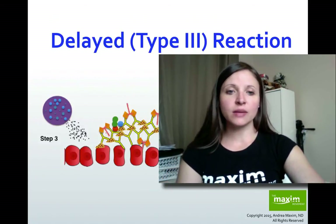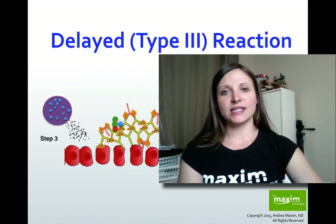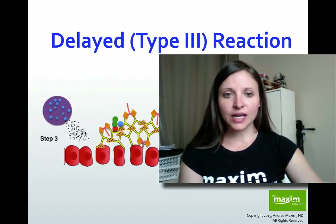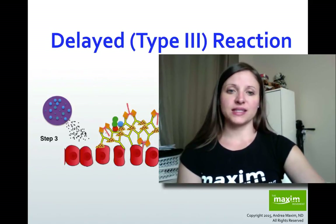Over time, the more we're being exposed to these foods, the more inflammation we're creating, the more we're breaking down those microvilli on the layer of the digestive tract, creating leaky gut. These cells are becoming more leaky because we're breaking down those tight junctions, and once those allergens and complexes can get through that wall, they go into the bloodstream and it's basically a free-for-all.